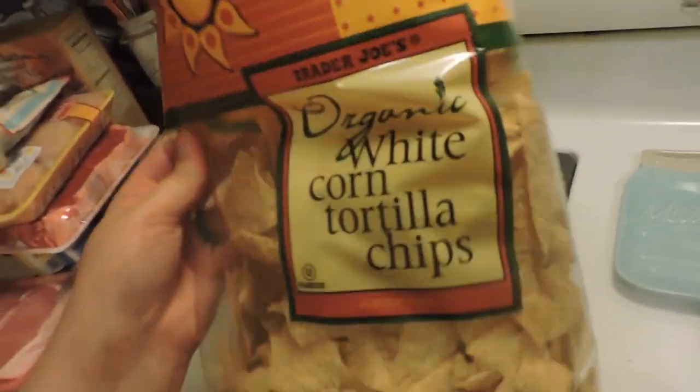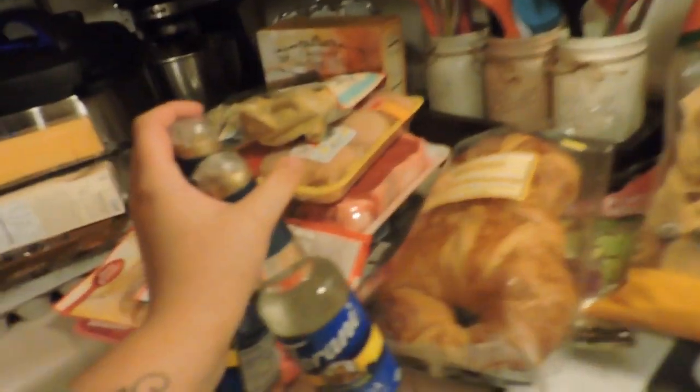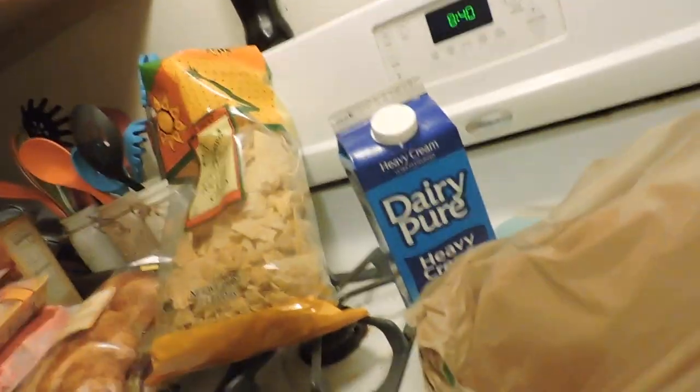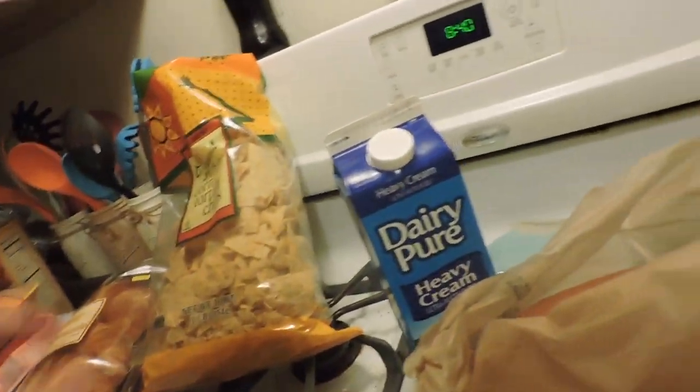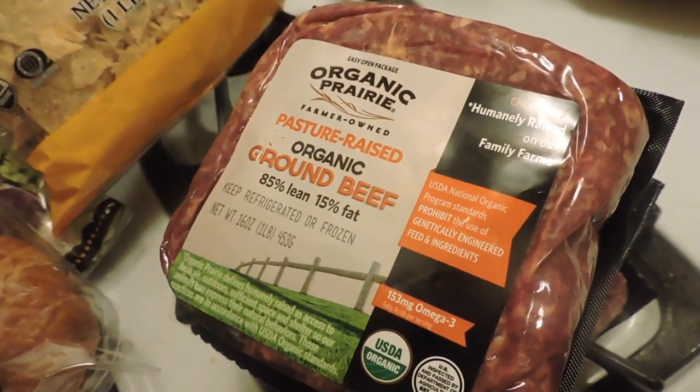Some organic tortilla chips — I love to snack on these. Some more heavy whipping cream, some blueberry muffin mix, two bottles of Torani syrup for coffee, and three pounds of organic ground beef from the commissary.